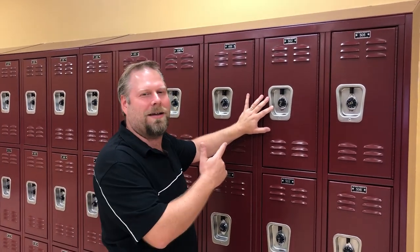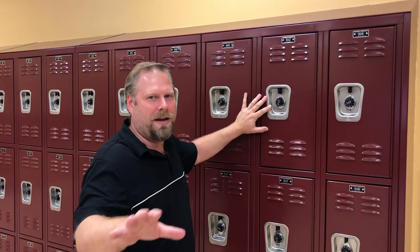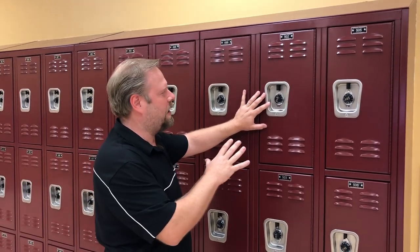Okay folks, Mr. Saul is going to help me teach you how to open a locker, so that if you have problems with this you can just go on the video here and check it out.